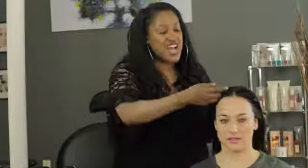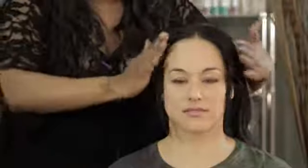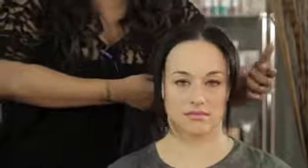Second thing you can do is try to hide it. What you can do, if you have a little bit of bang or a little bit of fringe while you're trying to let your hairline grow back, you can keep that over it. And if you still want to do a ponytail or wear your hair back, no one's going to see your hairline.